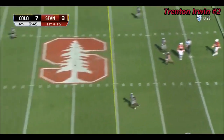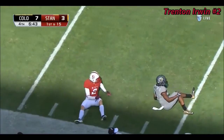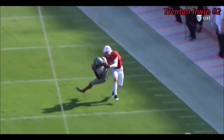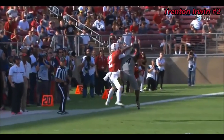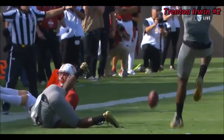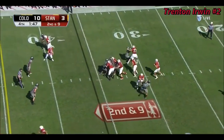Burns with time, deep shot looking for Irwin — nearly picked off. Chidobe Awuzie was there. Awuzie is great in coverage and is ready. You see right there Irwin become the defender — knocked that ball out and really saves Stanford's bacon right now. Wound up gaining one yard on the play.